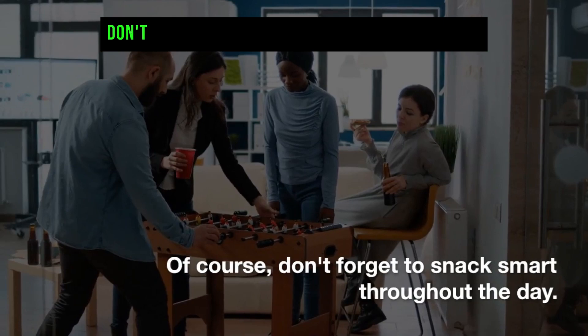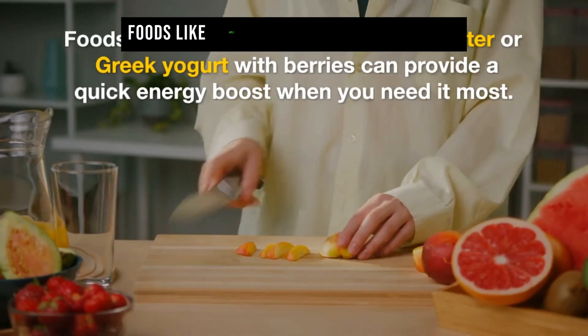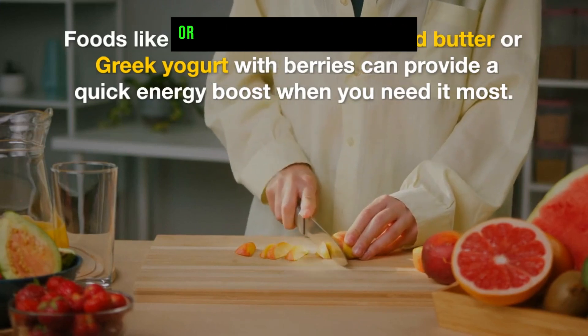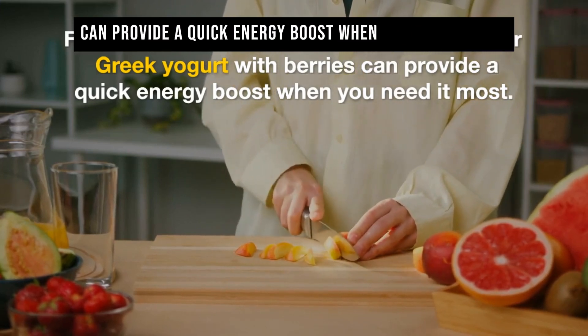Of course, don't forget to snack smart throughout the day. Foods like apple slices with almond butter or Greek yogurt with berries can provide a quick energy boost when you need it most.